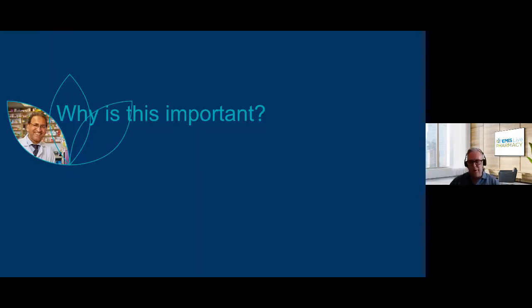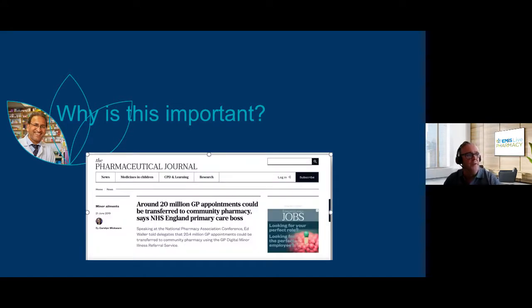I'd like to start by considering why this is important. We've got a few slides to start with, and then we're going to go into a live demonstration to show you what happens at the GP practice end and how that referral is picked up at the pharmacy end, and look at the various messages that get sent to GP practice and onto organisations like the NHS BSA. Referrals to community pharmacies will save capacity at GP practices and make better use of an underutilised resource in the community.